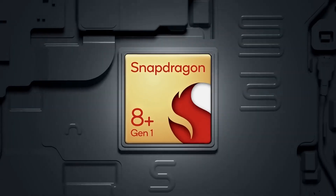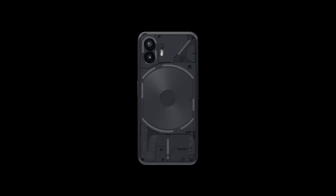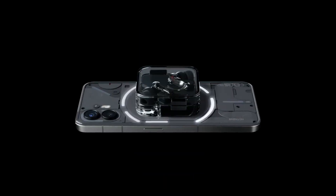Compatible with AT&T and T-Mobile GSM — it is not compatible with CDMA networks. The Nothing Phone 2 is not just a smartphone; it's a statement — a revolution in design and technology that integrates personalization, function, and sustainability. Experience the extraordinary: the future of smartphones is here, and it's nothing short of spectacular.